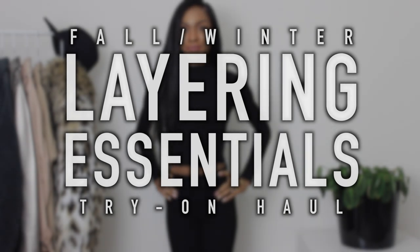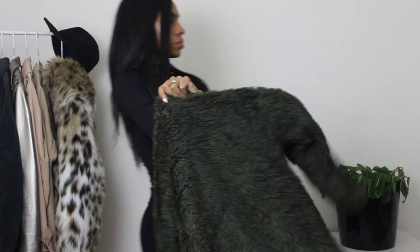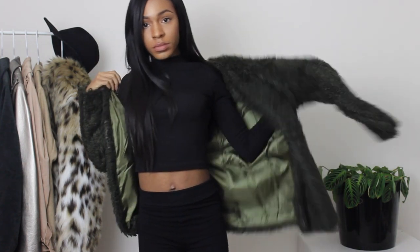Hey guys, welcome back to my channel! Today I'm going to be showing you guys a few things I have recently got from a couple different stores — fall/winter layering essentials that I really like to wear during the fall and winter to kind of keep me warm but still look chic at the same time.